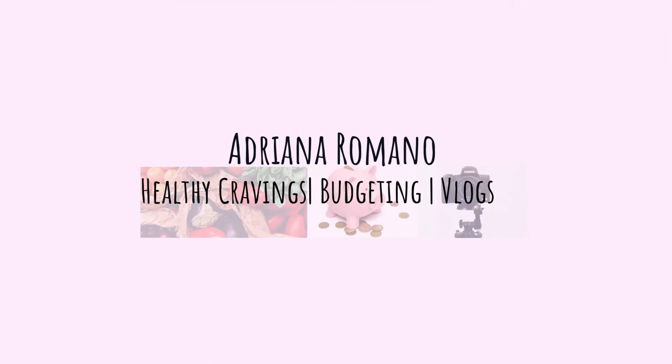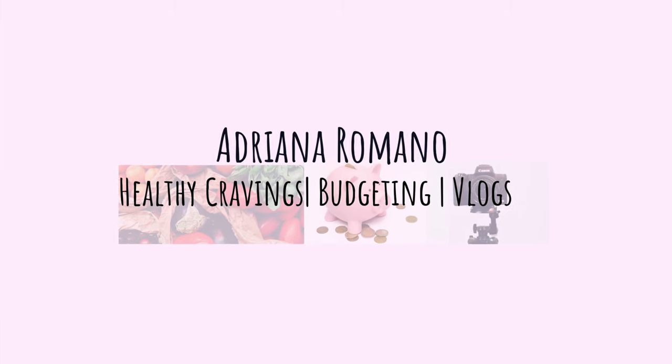Hi everyone, welcome back to my channel. If you're new here, my name is Adriana Romano and my channel is all about healthy recipes, budgeting, and vlogging. Today I'm going to be telling you guys how to start a successful budget if you are a beginner. There are so many ways to do a budget — this is what worked for me. I started budgeting in January of this year.